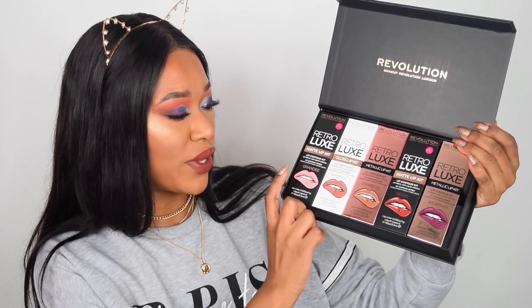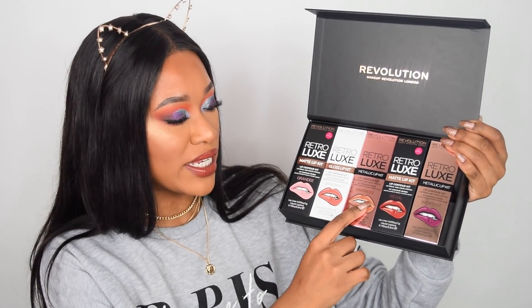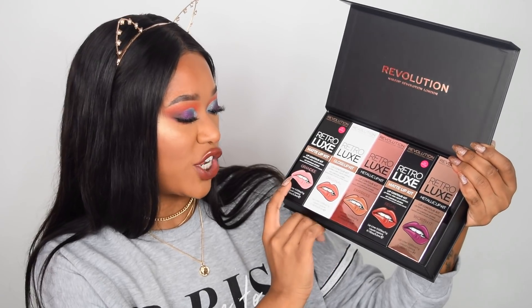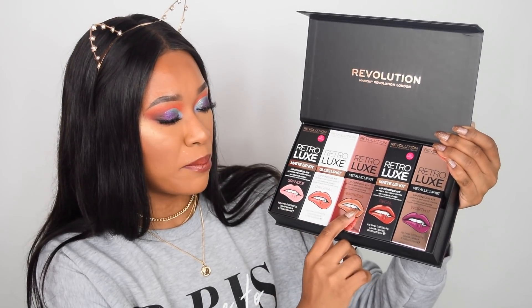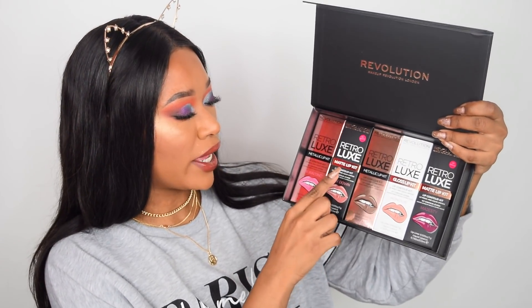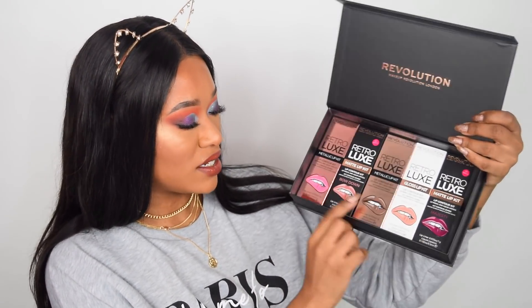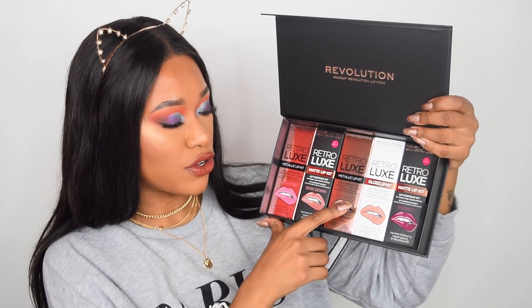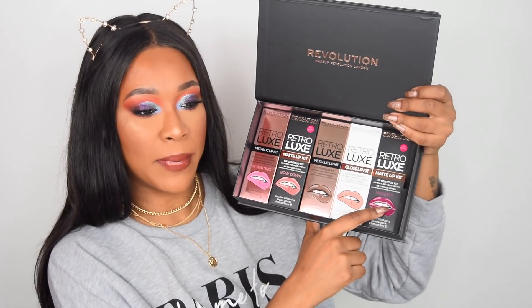So on the top here you get: matte, gloss, metallic, matte, metallic. The shades are Grandi, Original, Empress, Regal, and Worth It. And then on the bottom row you get: metallic, matte, metallic, gloss, matte — in the shades In Waiting, Bow Down, Sovereign, Honour, and Majesty.